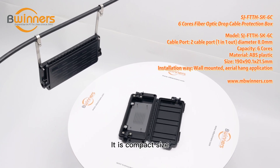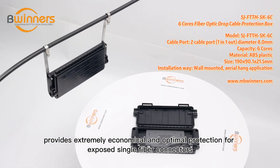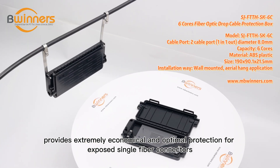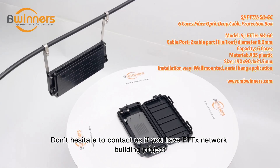It is compact in size with good appearance, and provides extremely economical and optimal protection for exposed single fiber connectors. Don't hesitate to contact us if you have an FTTH network building project.